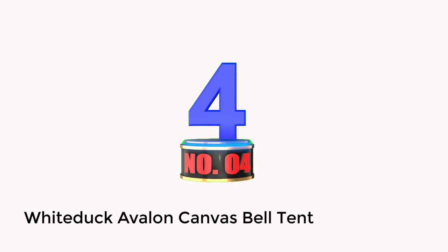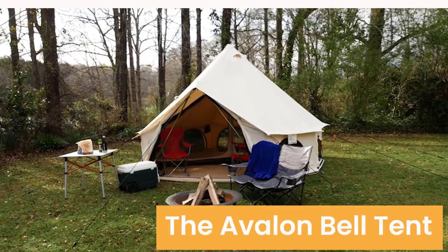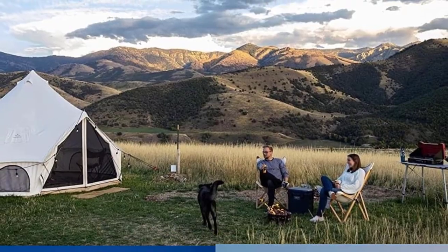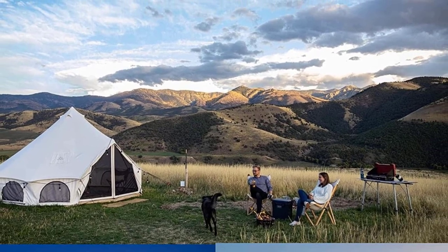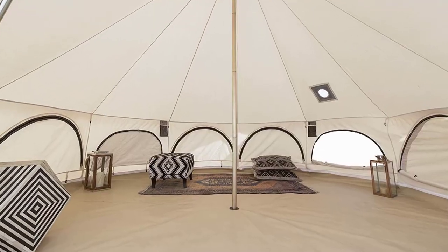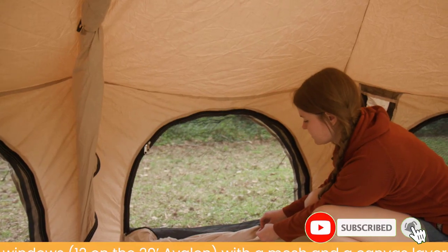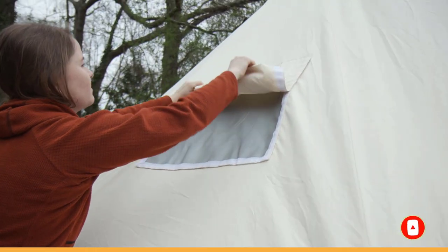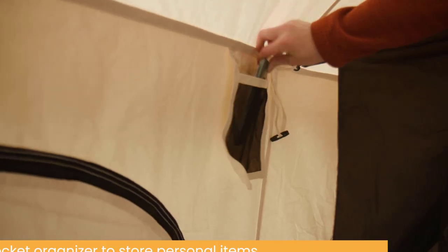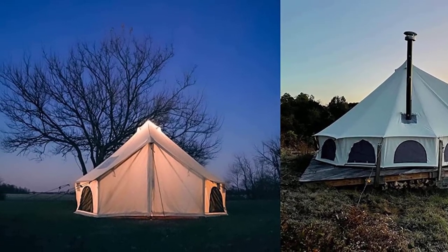Number 4: White Duck Avalon Canvas Bell Tent. The White Duck Avalon Canvas Bell Tent is one of the best tents for glamping and luxury. The Avalon is one of White Duck's premium canvas bell tents, and the standout feature is the mesh windows along the sidewalls. Half moon-shaped windows surround the entire tent, giving it an airy vibe, but you can zip them up in bad weather. White Duck uses a heavy-duty 10.10 oz Army Duck canvas treated with waterproof, mold-resistant, and UV finishes, with double-stitched seams and reinforced corners. The Avalon has a silicone-coated stove jack plus roof vents for added breathability. You can easily fit two queen-sized beds or six sleeping bags in the Avalon. One nitpicky thing is that the door height is 5 feet 10 inches, so tall friends will have to duck to get in.